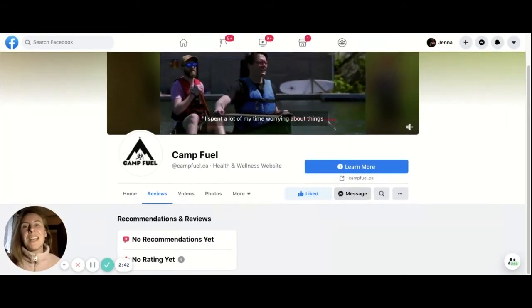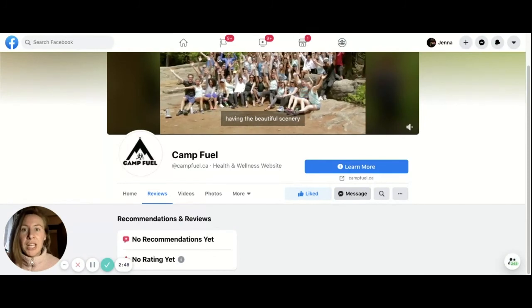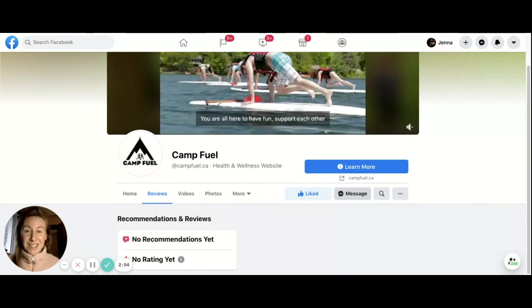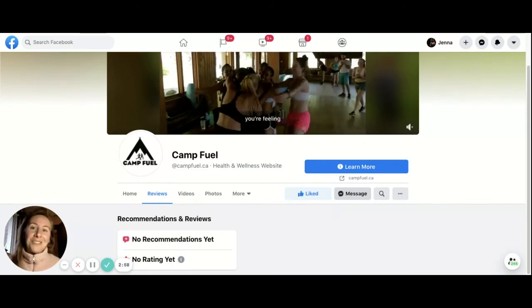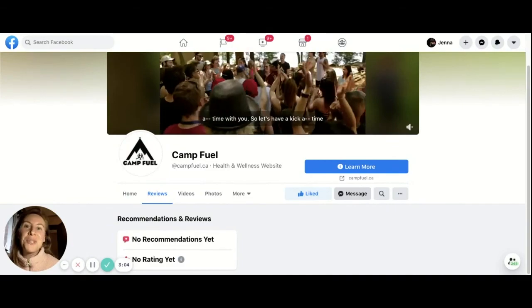Recommendations and ratings are so valuable. Facebook has incredible SEO, which means if someone's looking up your business, they're going to find your Facebook page sometimes before your website even. So as a small business, one of the best things you can do for your friends and family that have companies is to support them by writing true and genuine ratings and reviews online.